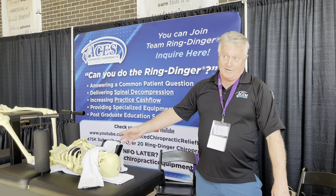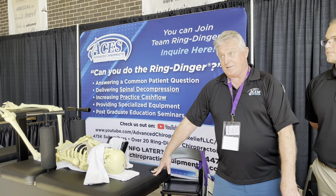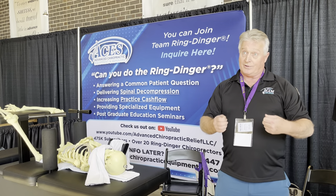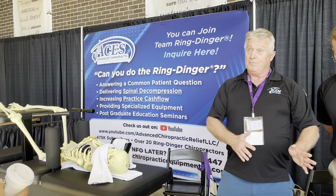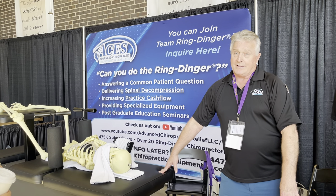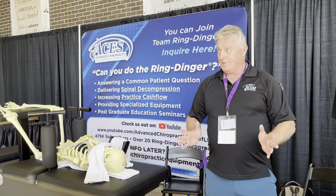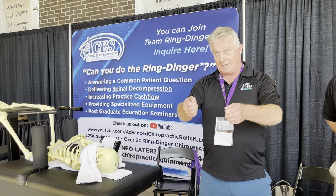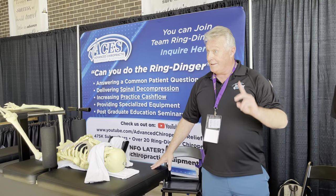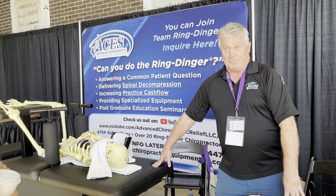I check posture three-dimensionally on the X, Y, and Z axes before and after every single adjustment. Pre- and post-force peak tests are important. I always check Deerfield leg checks and sacral deviation tests, as well as Kessel tests pre- and post on all patients. You will see objective improvement once you do those tests, and patients feel it too — it's excellent for patient education.